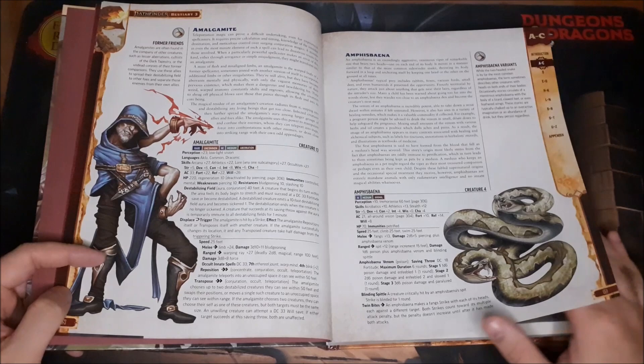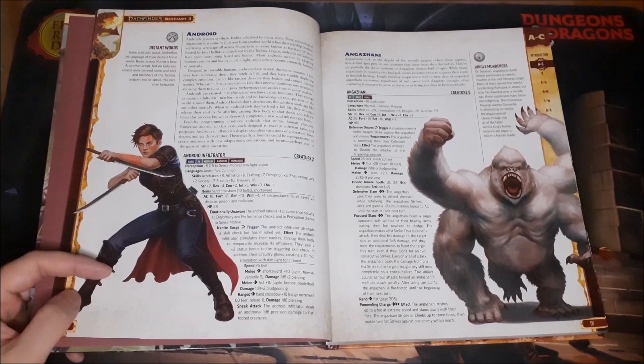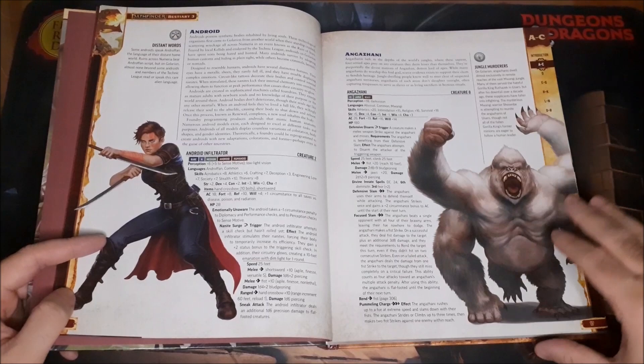Then we have just a big snake — medium size. Androids are mentioned in the Ancestry Guide for the Lost Omens series, which I will be doing a review of as well. They actually have androids as a playable ancestry, and so we have an android stat block in here for the android infiltrator.